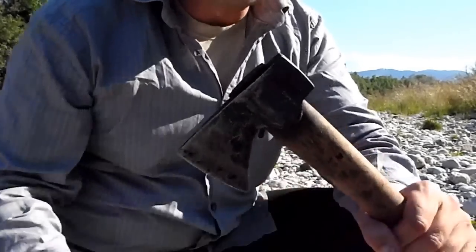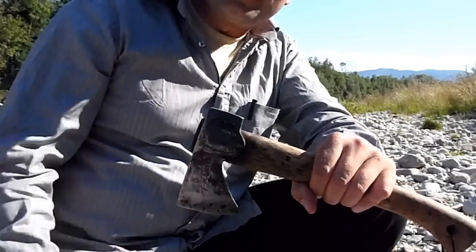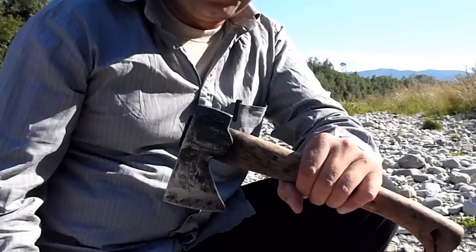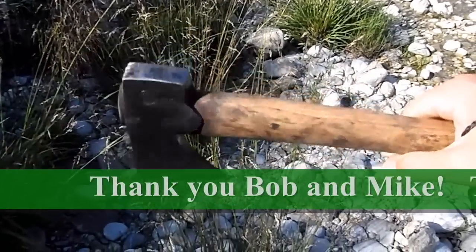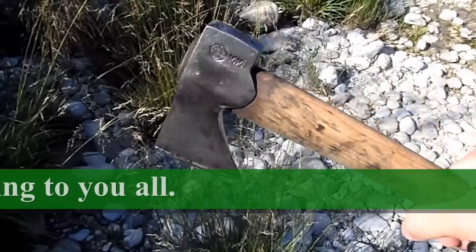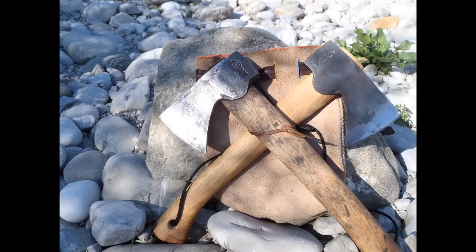Okay my good friends, that's it. I hope we see you soon in another video. All the best. Enjoy Mother Nature. Goodbye, Sepp von Waldheimberg. Ciao! Bye now, see you soon, bye.